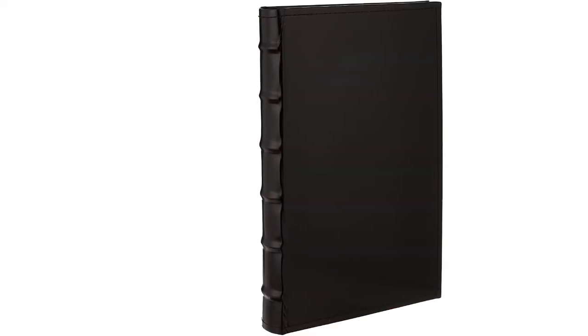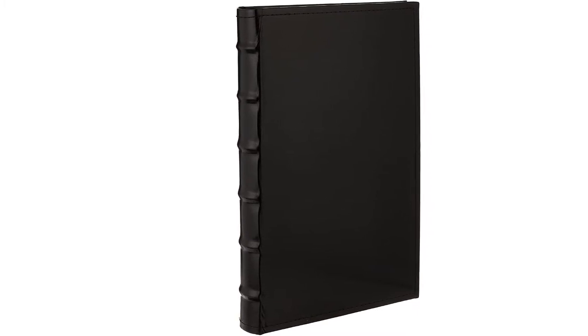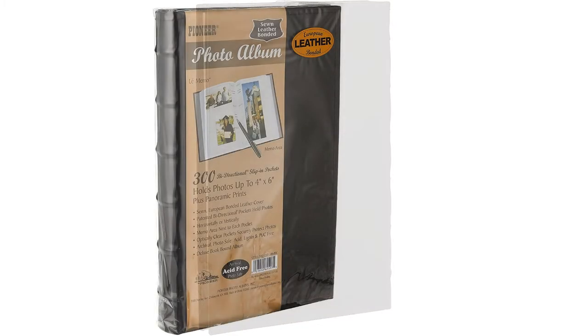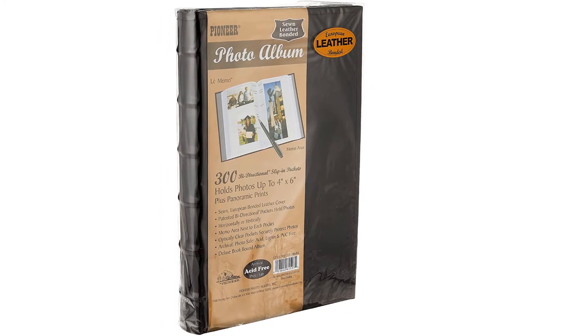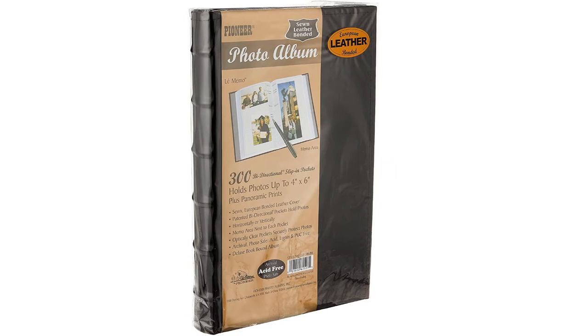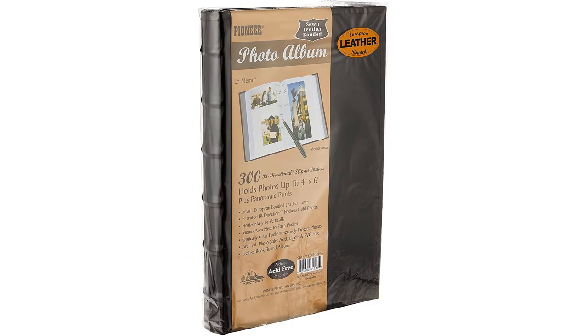This stylish Pioneer photo album will look fantastic on your shelf, with the leather cover giving an air of sophistication and quality. There's room for up to 300 photos with an easy-to-use slip-in format, with space next to the photos for captions. The album is acid-free, lignin-free, and PVC-free, so you can rest assured your photos will stand the test of time. It is available in three cover colors — black is a classic option, while the red and brown versions also look great. You could pick up a few in different colors for different years or occasions.